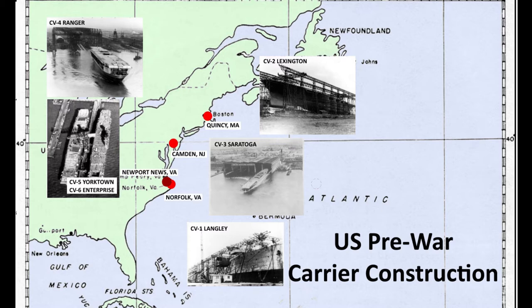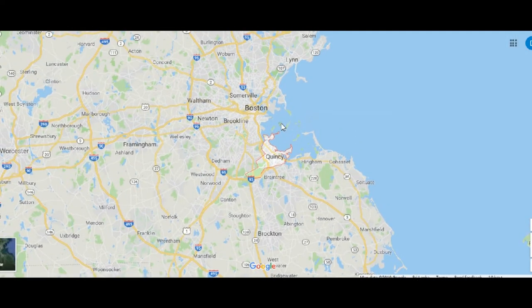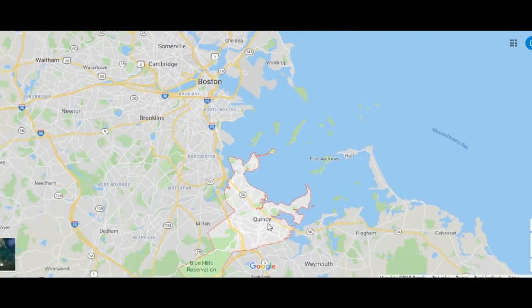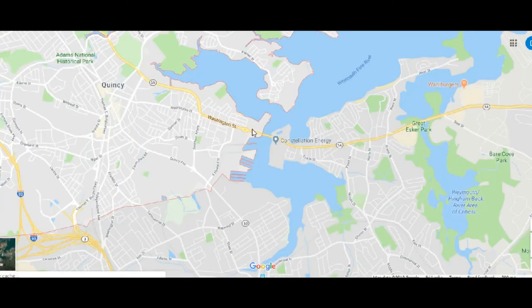Before we look at the construction of Wasp I want to talk a bit about the Fall River Shipyard. You could do a whole series of videos on the history of the yard, but I just want to delve into a little geography and history to give you a feel of the area where Wasp was built. We have the town of Quincy about 10 miles south of Boston, then Boston Harbour, Quincy Bay, and the Fall River. The yard is on the east shore of Quincy and across the river is Weymouth.